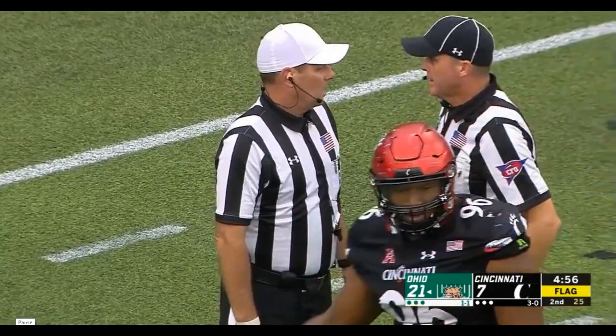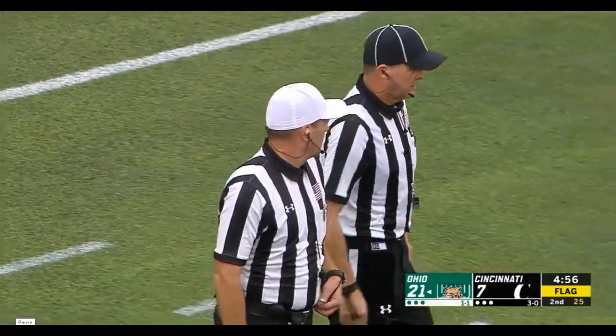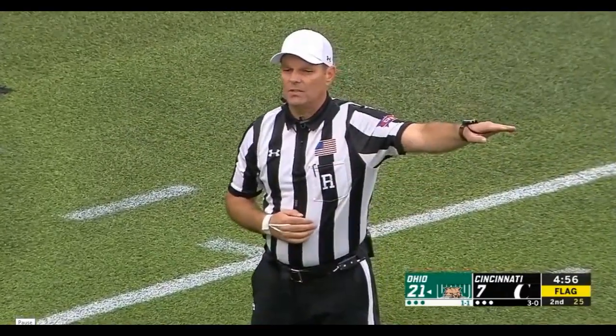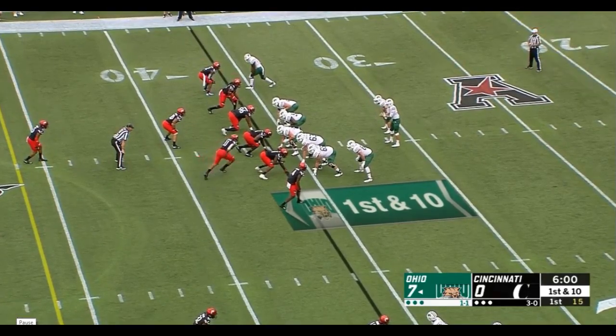This is incredible. Nathan Rourke's like a magician. How strong is this kid to get away from a defensive lineman? Personal foul — roughing the passer — defense. First down and 10 for Ohio, across their own 35-yard line.